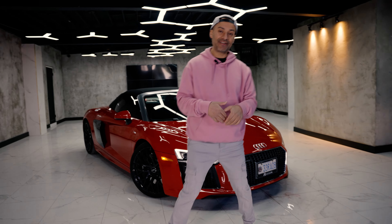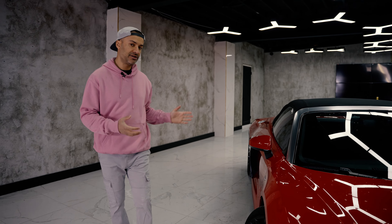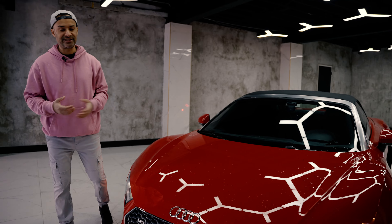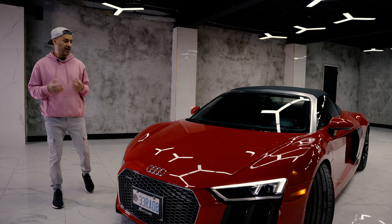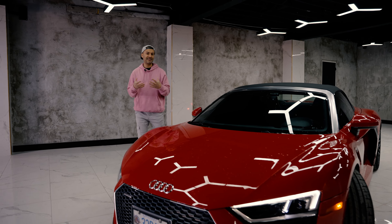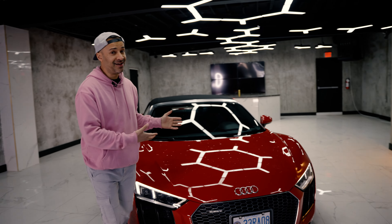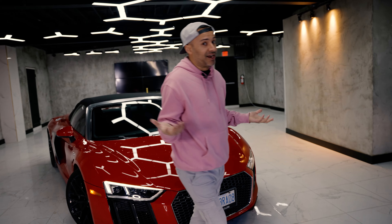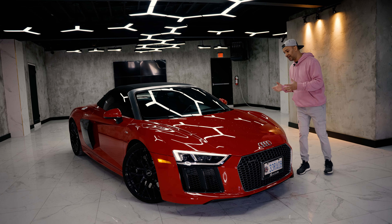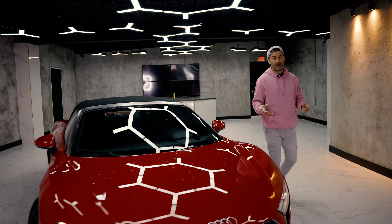In 2018 Audi sold 1,782 R8s combined — Spiders and coupes — and in Canada they sold 200 R8s in total, probably about 40 or 50 Spiders. Why did I pick red? R8s are sort of an underrated supercar and I didn't want something boring. I like convertibles, I feel like when you spend this kind of money you want to be out there. They made it in yellow too but I wanted red — it's just brighter.